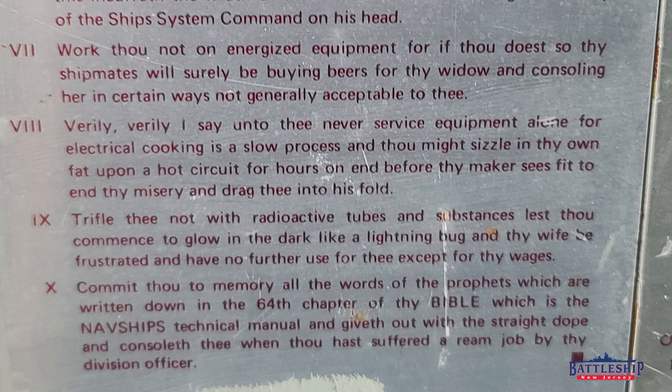Commandment eight: 'Verily, verily, I say unto thee, never service equipment alone, for electrical cooking is a slow process. And thou might sizzle in thy own fat upon a hot circuit for hours on end before thy maker sees fit to end thy misery and drag thee into his fold.' Commandment nine: 'Trifle thee not with radioactive tubes and substances, lest thou commence to glow in the dark like a lightning bug, and thy wife be frustrated and have no further use for thee except for thy wages.'